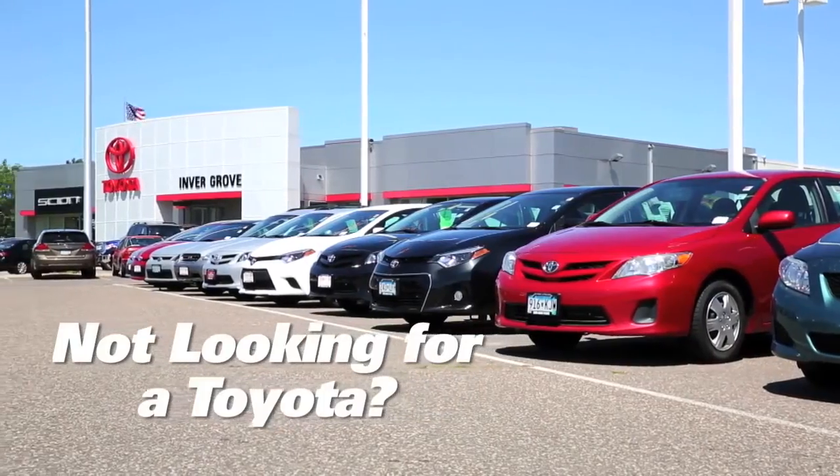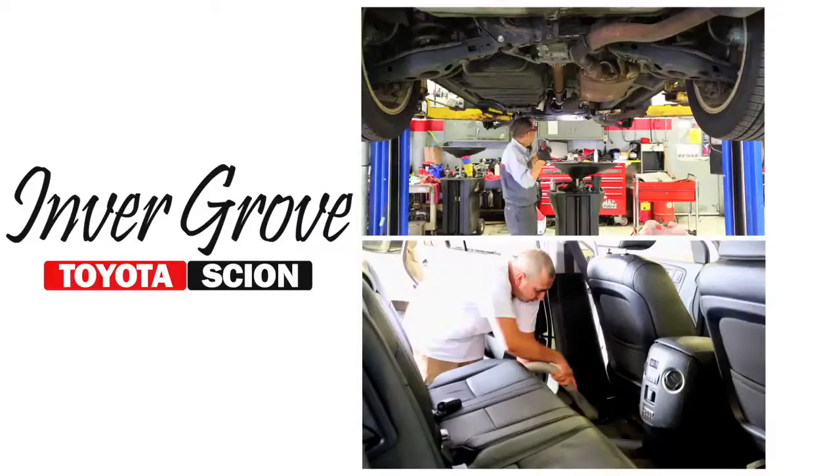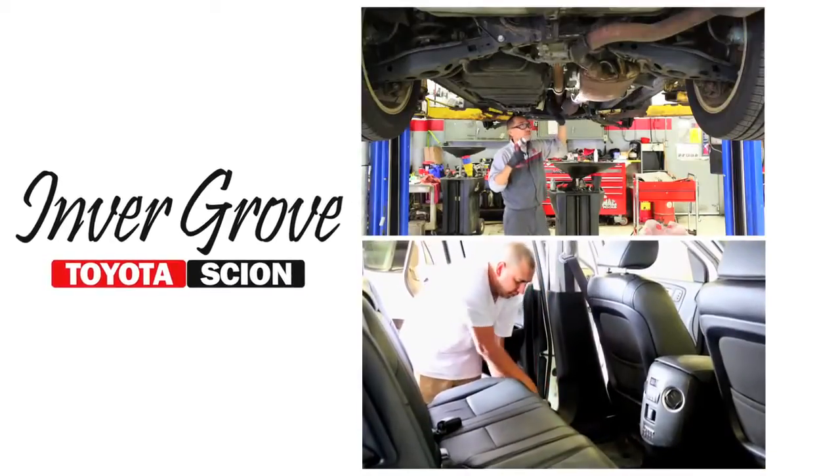Not looking for a Toyota? No problem! We carry a large selection of makes and models. These quality vehicles are fully inspected, cleaned and ready to go.